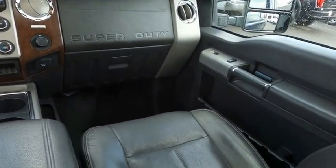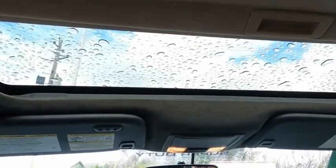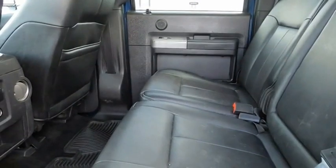Ford F-250 Super Duty. This vehicle offers reliability and good looks at a great price. So come in and take a test drive today.